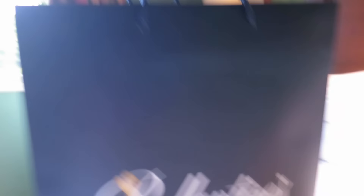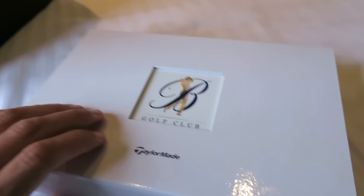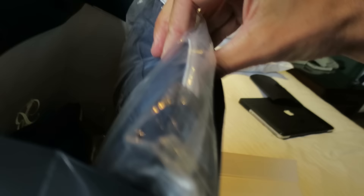So we've just checked into the room in the golf view hotel here in Inverness. We've got a little gift here - take a look at this, a little gift from Ballantyne's Golf Club. Let's see what we've got in here. So we've got some nice TaylorMade balls, a beautiful pitch repairer, nice ball marker, and a towel - a nice little pack there.